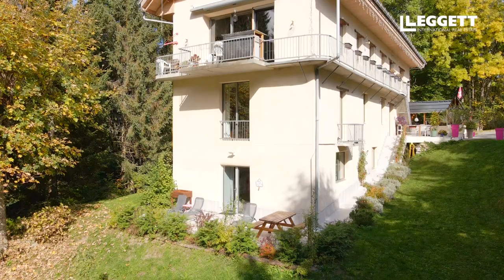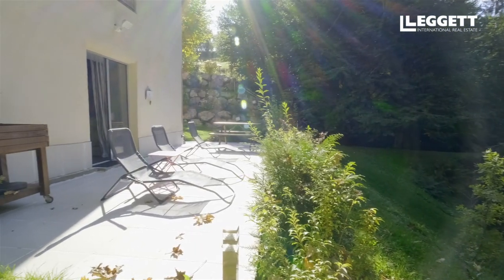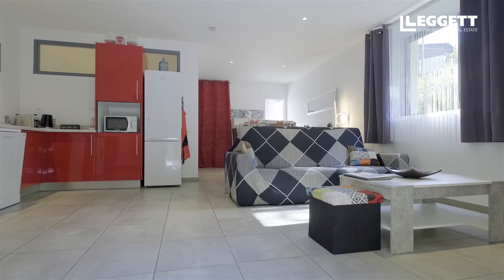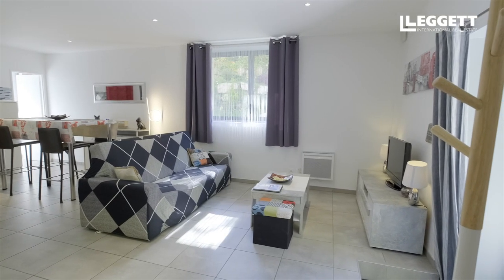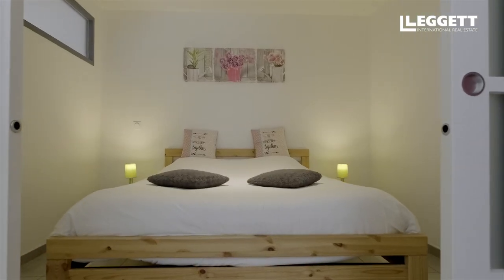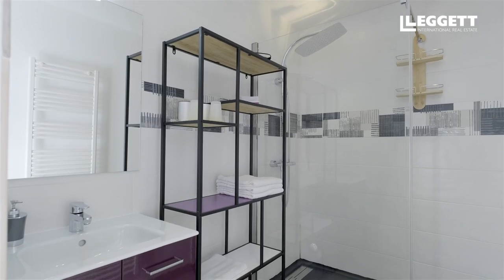The second apartment has one bedroom and the benefit of a private sun terrace. This well-designed modern apartment has a fully equipped kitchen with a washing machine and a dishwasher, a living area with a sofa bed, a dining area, and the cosy double bedroom leads off the dining area. There is also a shower room and a toilet.